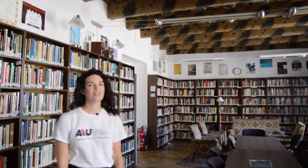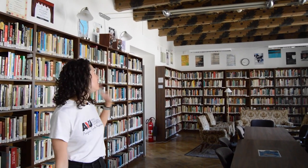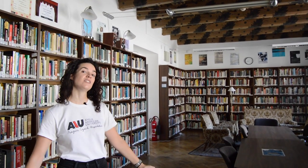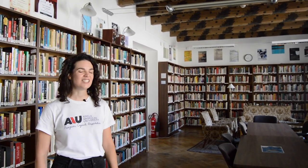Here we have our silent study room. If you're the type of person who needs a really nice, quiet environment in which to study, this is the room for you. We have comfy chairs, we have a lot of different resources, and at night we even sometimes have events in here like poetry readings. It's definitely worth knowing what's happening in the library.